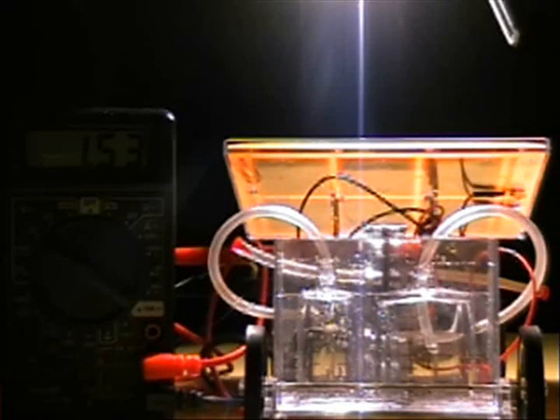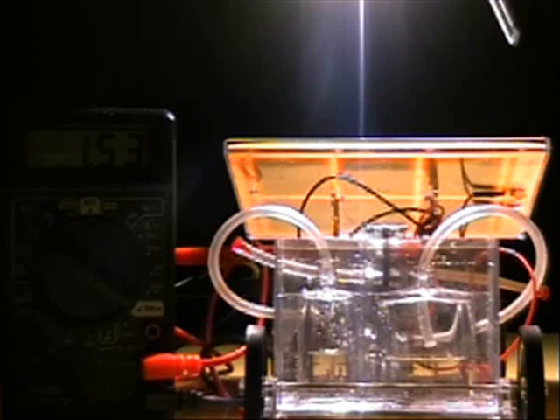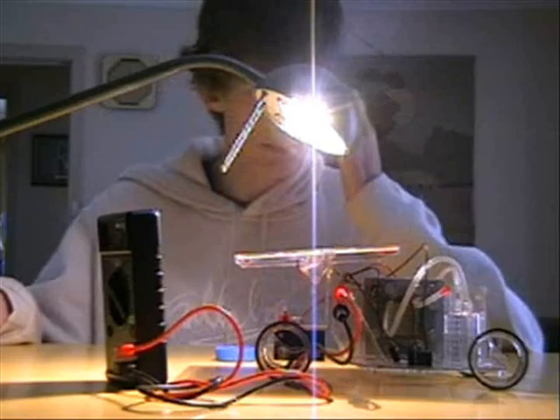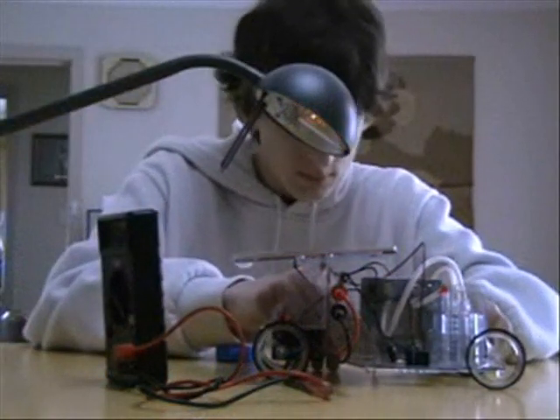Here you can see the water level slowly but continuously decreasing as hydrogen and oxygen fill the tanks. Fuel cells are a multi-billion dollar market, and using hydrogen to fill your car will alternatively be cheaper than fossil fuels. When the fuel tanks are full, we disconnect the solar panel and plug in the motor.